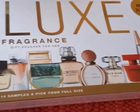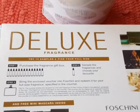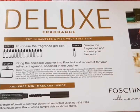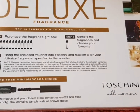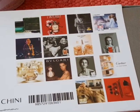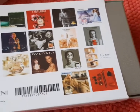There are 14 samples and you can pick your full size. What happens is that you purchase the gift box, then you sample the fragrance and choose your favorite. You bring the enclosed voucher into Foshini and redeem it for your full size fragrance as specified in the voucher. I'll look for the voucher in the box and see how it works — I haven't opened it yet.